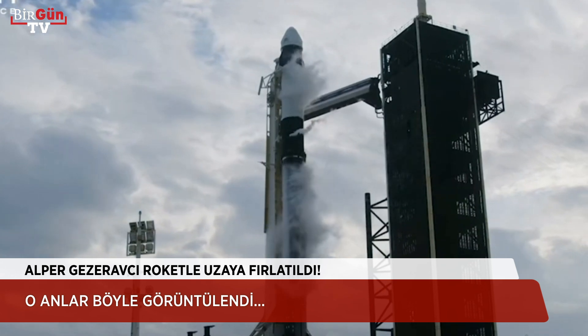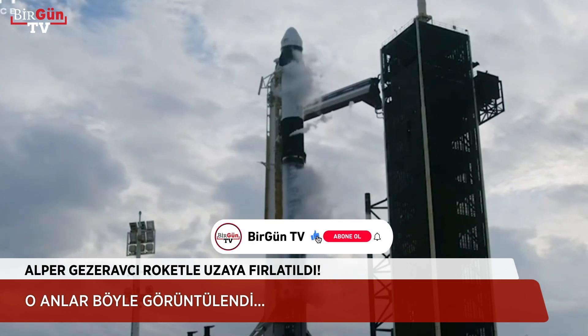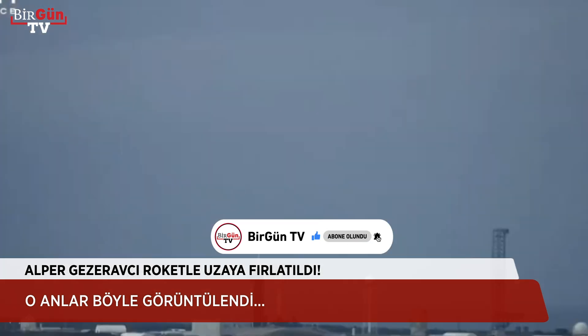Blue skies there at the launch site. We're launching out of pad 39A at Kennedy Space Center. We are 60% go for those weather conditions, which we're always keeping an eye on around the Florida airspace.